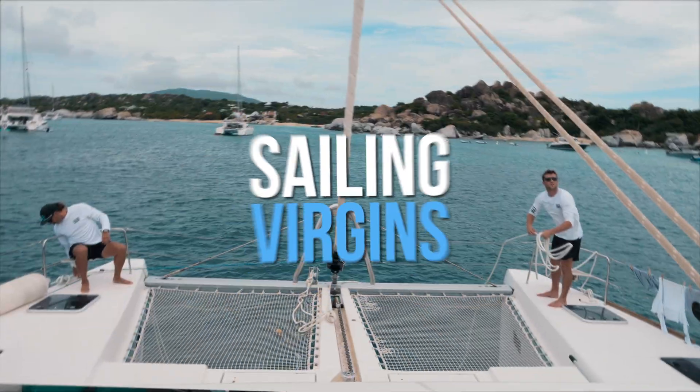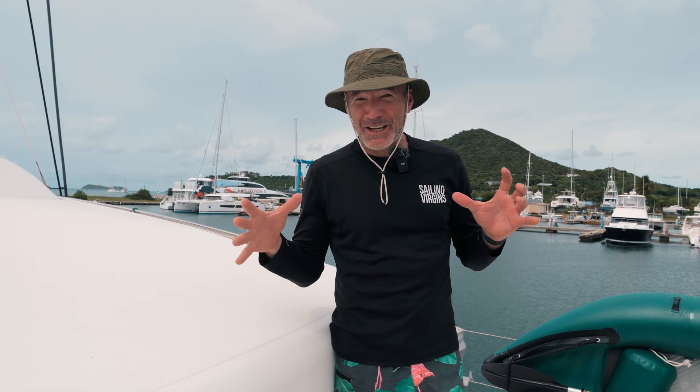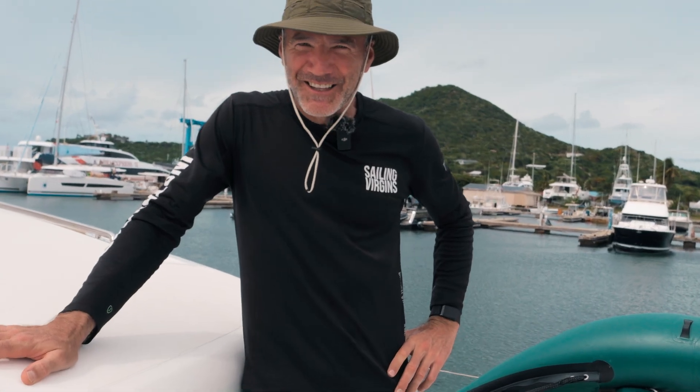How to deal with the engine on your boat. Hi, this is James from Sailing Virgins. We're here in Virgin Gorda Yacht Harbour on the island of Virgin Gorda in the BVI. It's absolutely beautiful place. We're having a great week. What we've been talking about is engines. By the end of this episode, you'll hopefully be a little bit better on your engine knowledge with boats. So let's go.